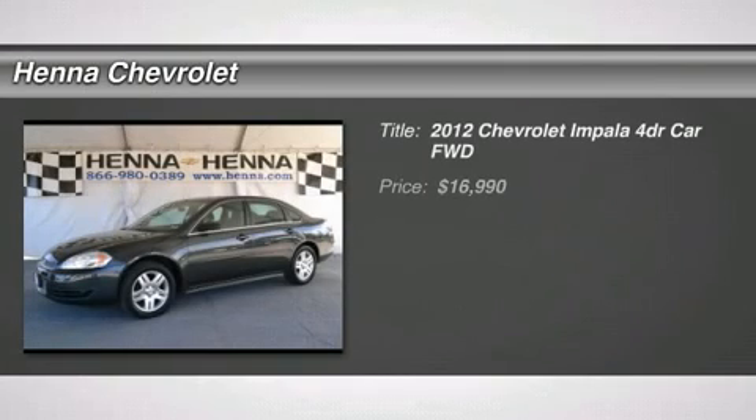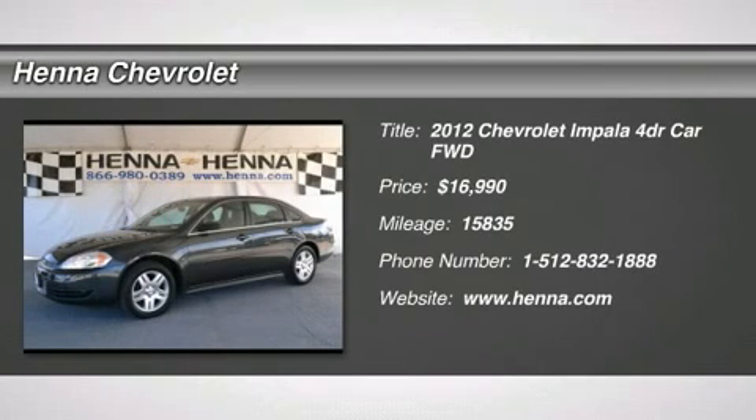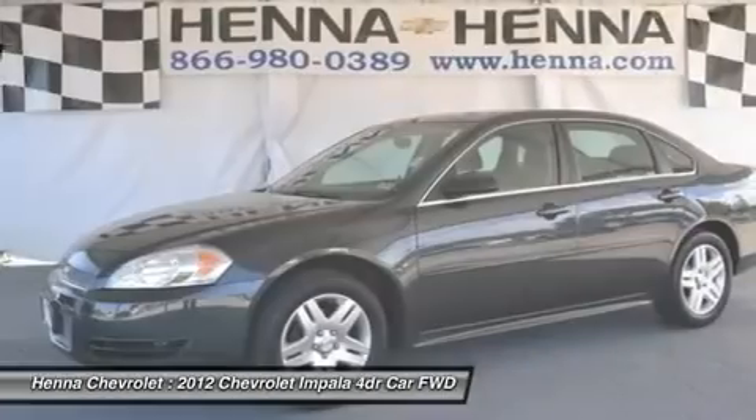3.6 L and 6-speed automatic electronic with overdrive. Great for kids. Perfect for the family.